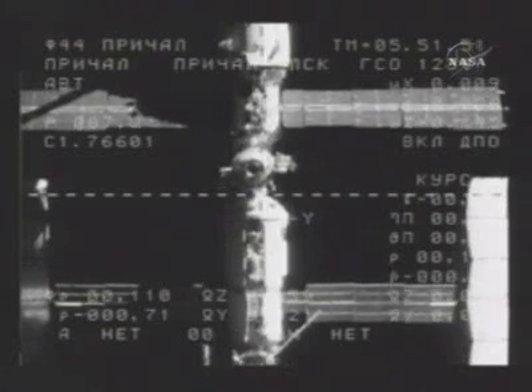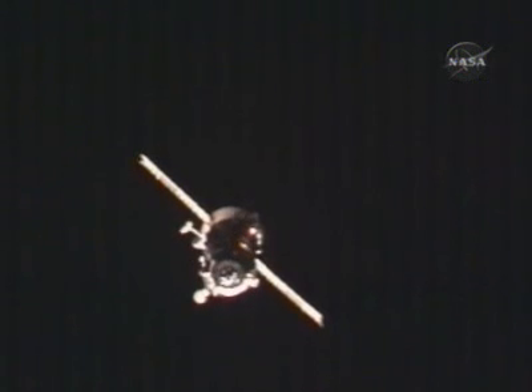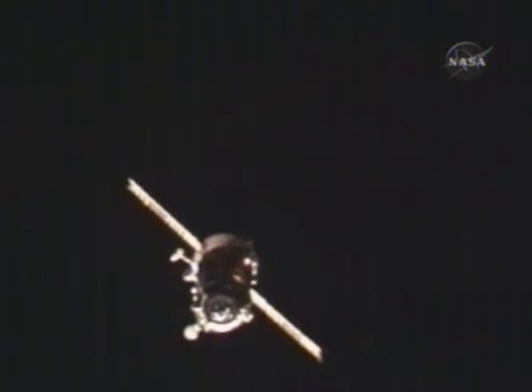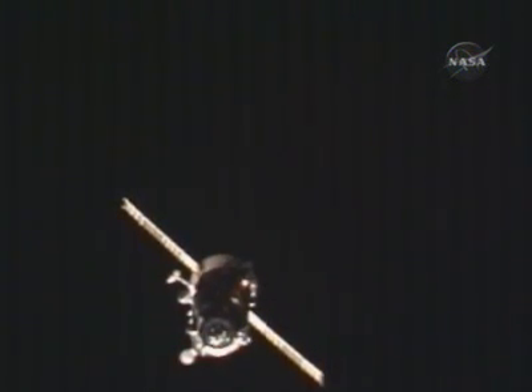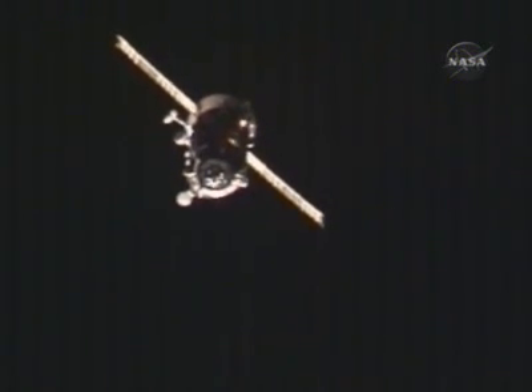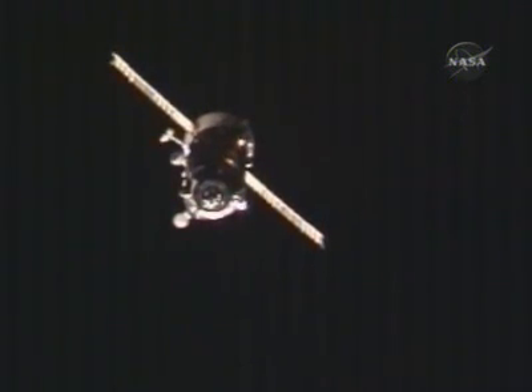110 meters separating the two craft. The Corps' navigation antenna — the 2AO antenna that failed to retract back on October 26th when Progress 23 arrived at the Zvezda service module. That antenna on Progress 24 that you're looking at right now is scheduled to retract at a distance of about 47 meters.